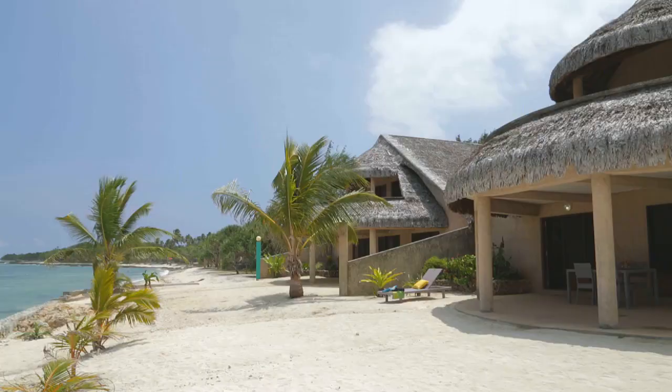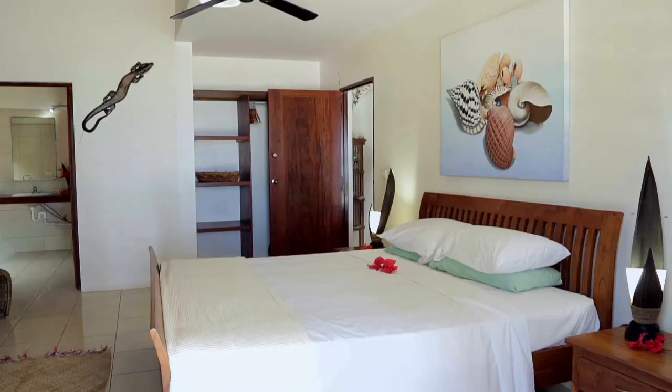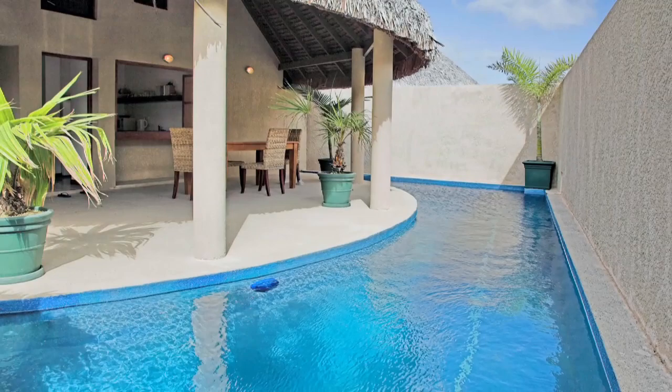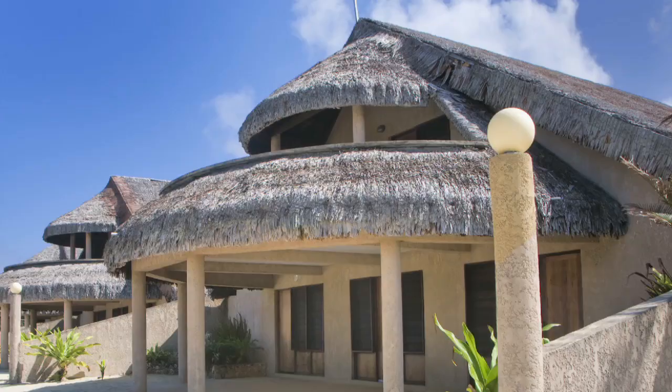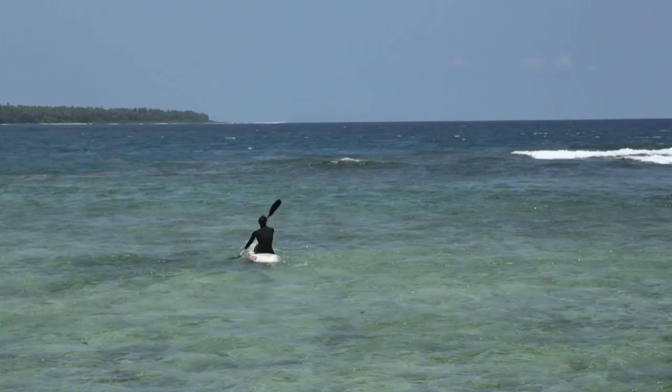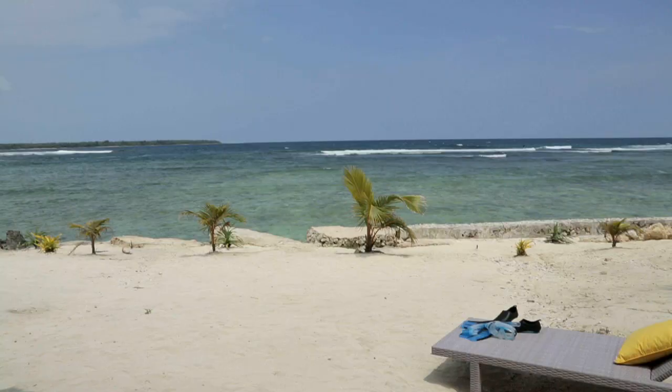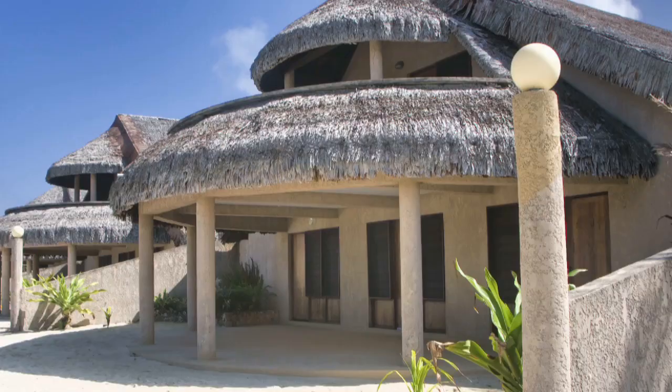Where else could you purchase an absolute oceanfront villa with three king-size ensuite bedrooms, large private plunge pool and courtyard, with a truly unique five-star island style design? When investing in Vanuatu, location is the key to strong rental demand, and this is one of the best addresses on the island.